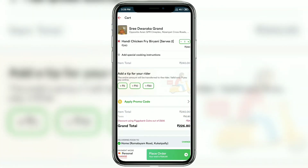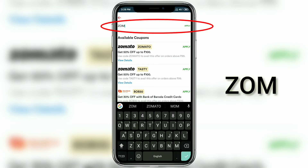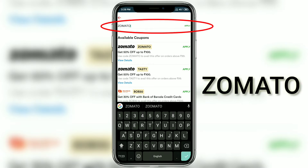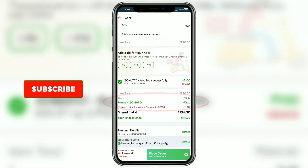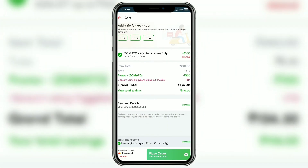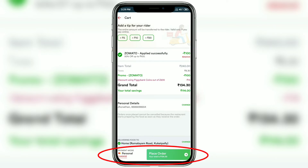This is where the real magic begins. Click on 'Apply Promo Code' and enter the code Z-O-M-A-T-O, then click Apply. You'll see you're getting 100 rupees off — that's a flat 50% off up to a maximum of 100 rupees. The order was 240 rupees, but with the discount the total comes down to just 134 rupees.